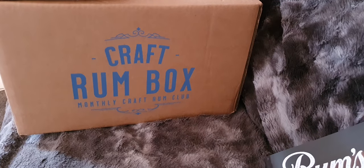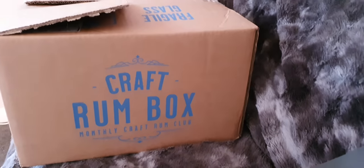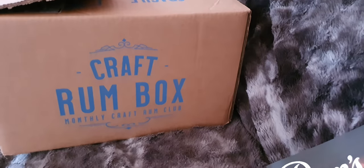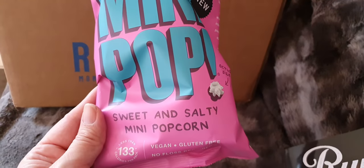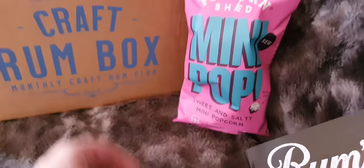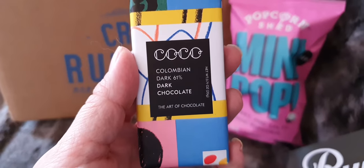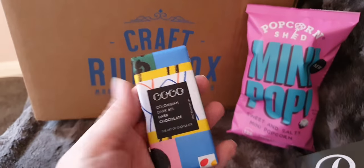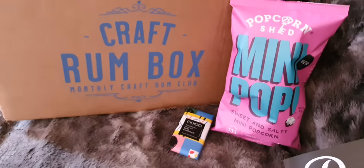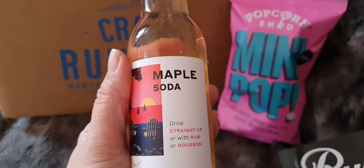Hi, and welcome to the Craft Rum Box unboxing for January 2022, so let's dive straight in. We have some mini pop sweet and salty popcorn, a little chocky bar of Colombian dark chocolate, and some mixers which is maple soda.